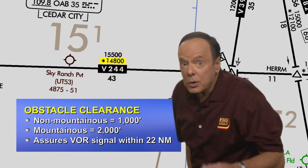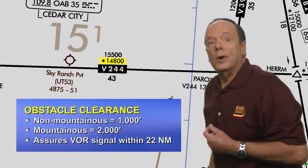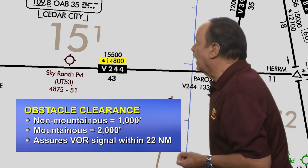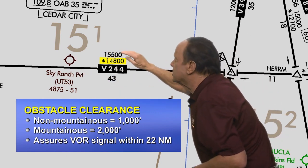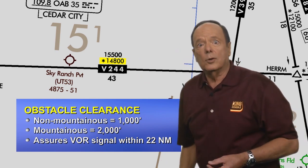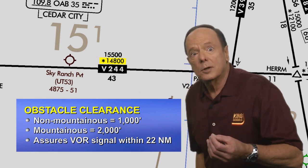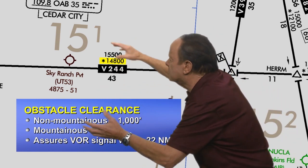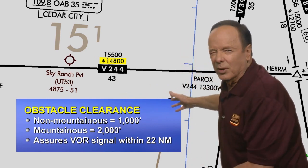So if you're using VORs for navigation and relying on them, when you're more than 22 nautical miles from the station, you have to climb to the MEA for the route segment that you are flying. The minimum obstruction clearance altitude is not normally a usable altitude — think of it as kind of an emergency altitude. It does give you some idea of the terrain beneath you, though.